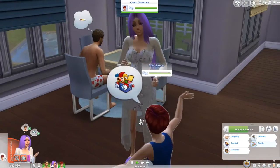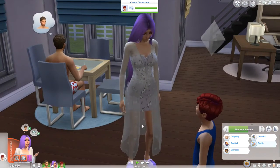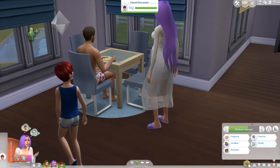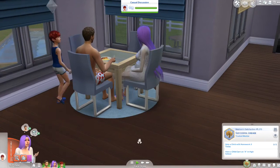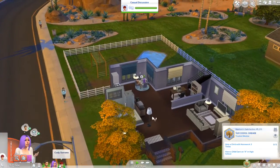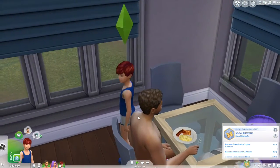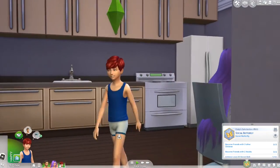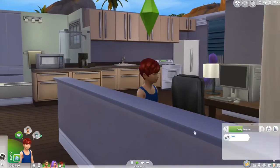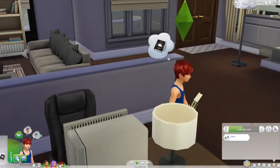Over here we have Madison Serrano — they're married, don't ask why they have different last names. She is outgoing, goofball, domestic, cheerful, and fertile, because she wants to have a successful lineage, so we might as well have a whole bunch of kids. And then here we have Cody Serrano — he's a social butterfly and a geek. He is just so cute and adorable, I love him so much.